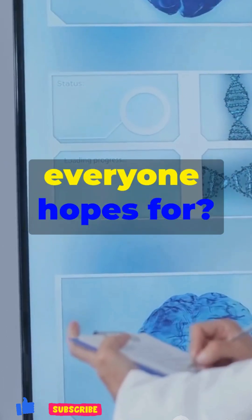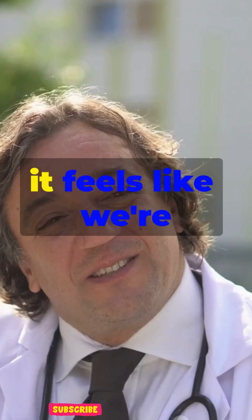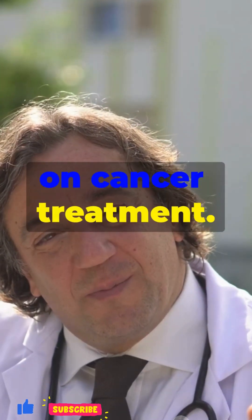Will this be the game changer everyone hopes for? Time will tell. But honestly, it feels like we're one step closer to rewriting the story on cancer treatment.